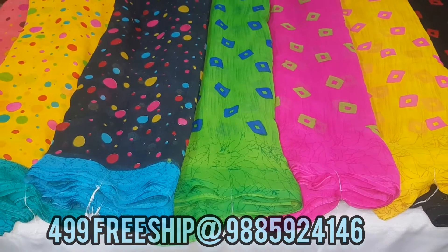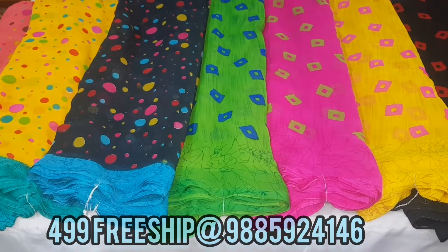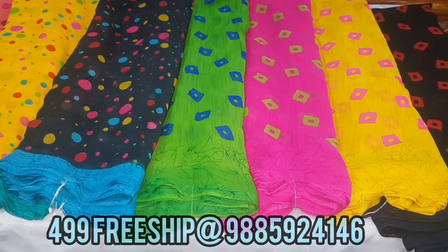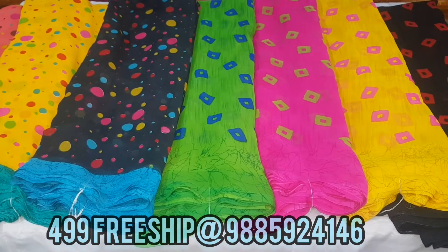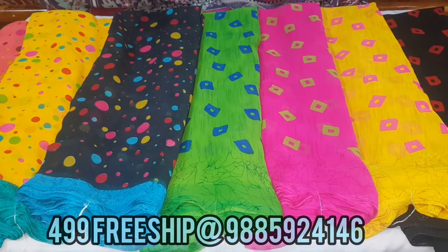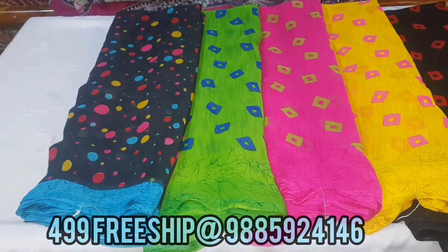Hi friends, welcome to Akki Latest Collections. This video is a daily wear saree — pure georgette, very smooth quality. I have two models, and each model has four color combinations available. If you like the channel for the first time, please subscribe and click the bell icon.